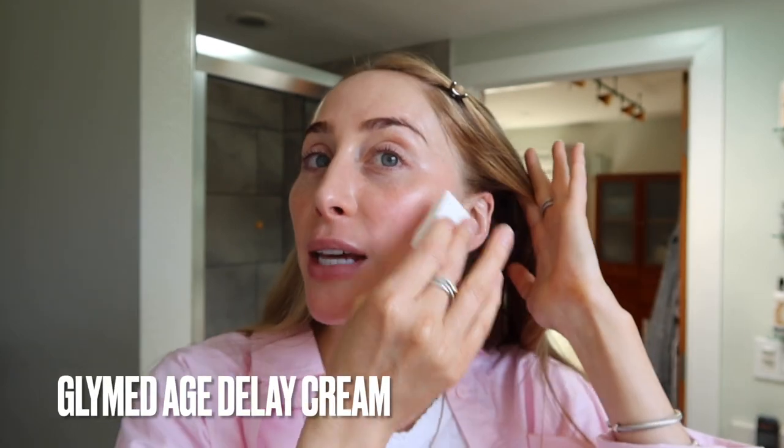This is also from Glymed — it is the Age Delay Cream. It's phenomenal. Very soothing for sensitive skin, and it's a nice mid-weight moisturizer. Safe for acne-prone skin as well, and it leaves you with a glow but not feeling greasy.